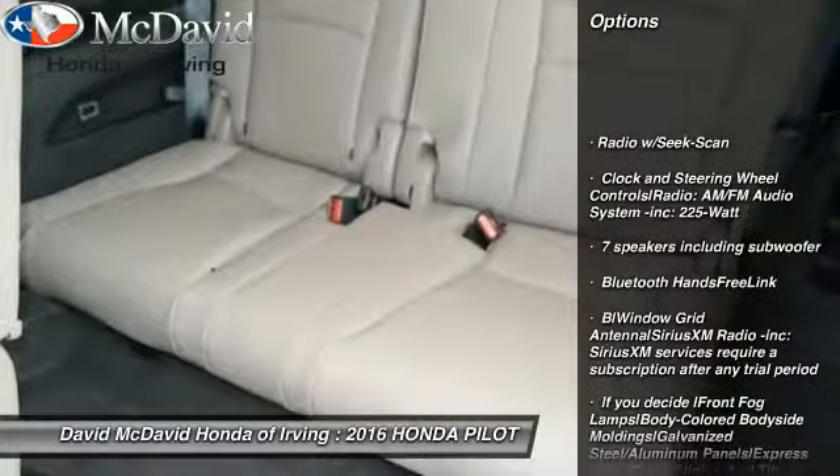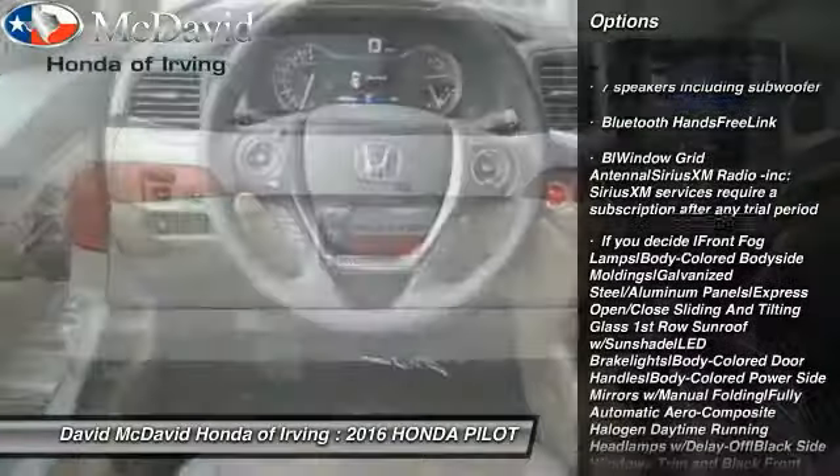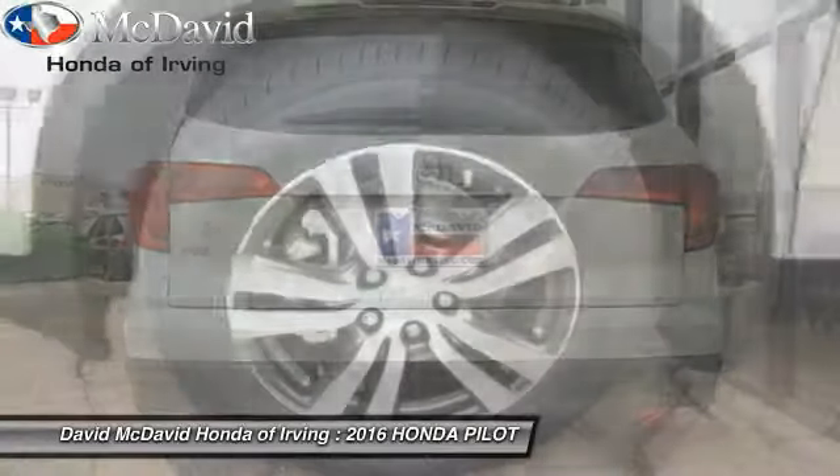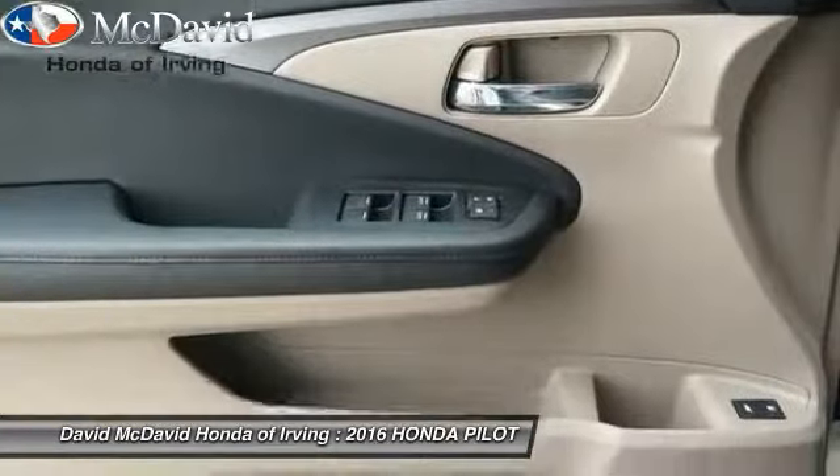Here are some of this vehicle's great options: fog lights, tachometer, perimeter alarm, tinted glass, body color door handles. If you like it online, you'll love it in your driveway — take it for a spin today.